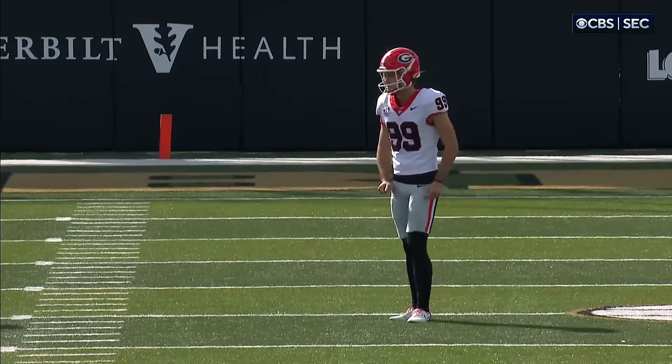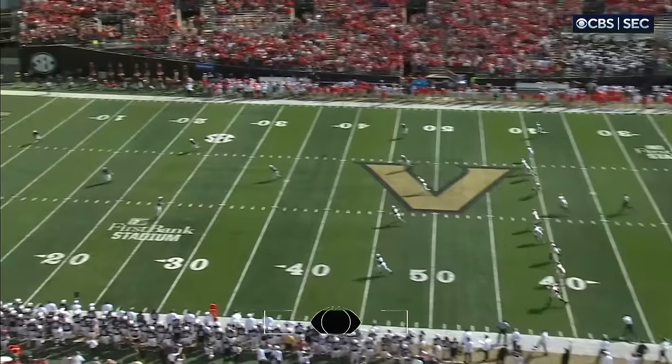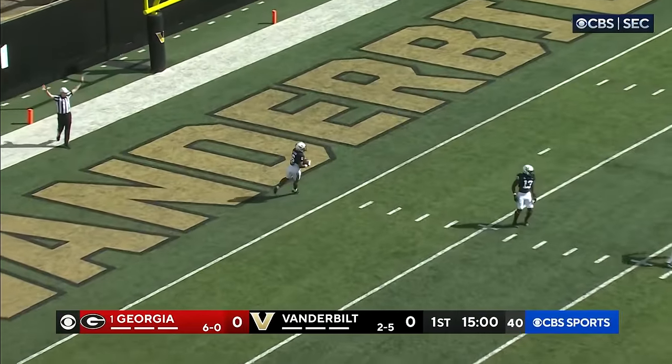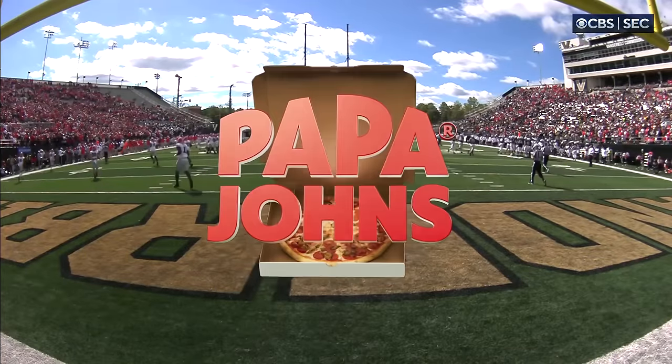Vanderbilt will be back to receive. Zirkle will kick it off, got it at the 35. Georgia and Vanderbilt are underway. A fair catch is called right at the goal line — that was Jaden McGowan, who's electric, but he decided to call for a fair catch right at the goal line.